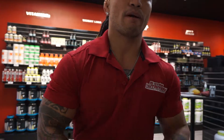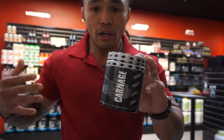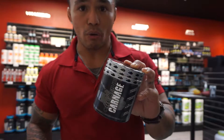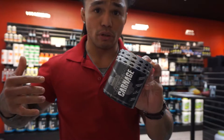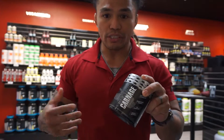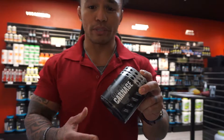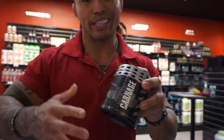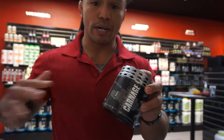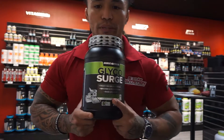Next is our Creatine Carnage. This is our hydrochloride creatine, so you get the same strength and the same power just without the water retention. There are a lot of creatines out there that will bloat you — no doubt they give you some strength in the gym — but this will put ATP in the muscles so you get the same explosive power and same explosive strength, just without the bloat.